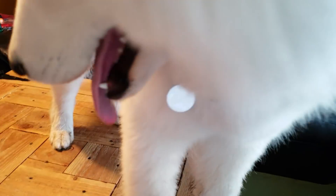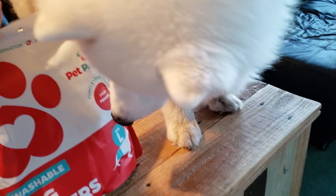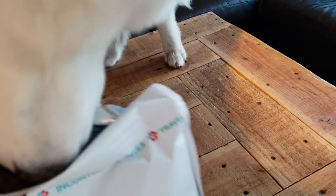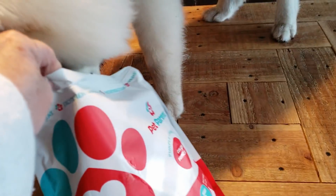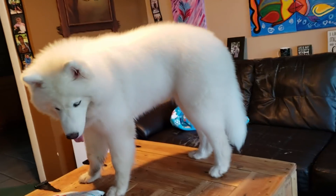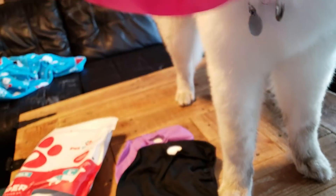This is what Monroe is going to be wearing when she goes in heat. This is going to keep her all stylish. Let's look at these. Oh my goodness, look at this. These are super cute.